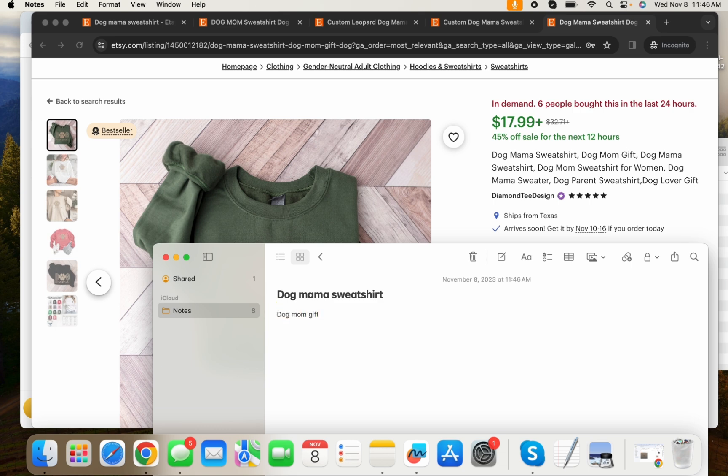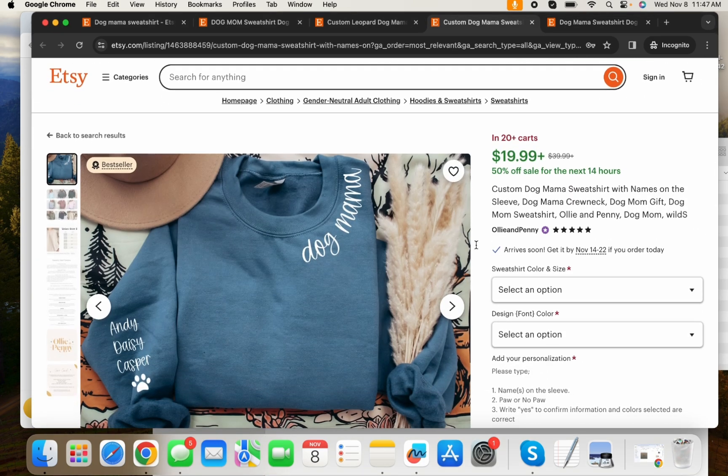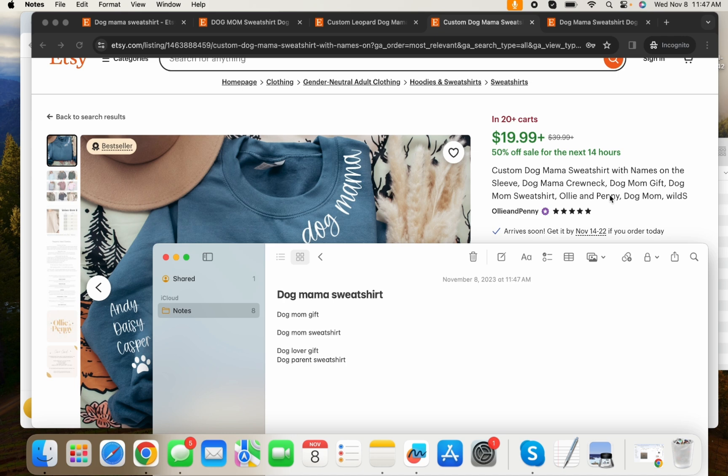You can pick from all of them: dog mom sweatshirt, dog lover gift, dog mama, dog parent — dog parent sweatshirt could work too. Then you'll go to the next listing and see what sort of SEO they have. If your design is not custom, then you're not going to use that. Let's see what else is different — dog mom gift, you already have that one. You'll just keep doing that and move on to the next one. You can do 'gift for dog mom' as well.